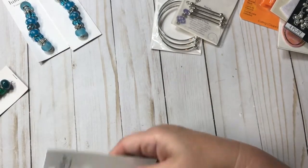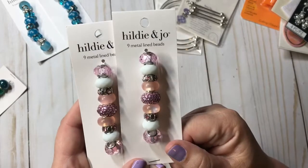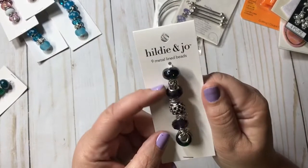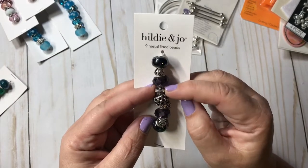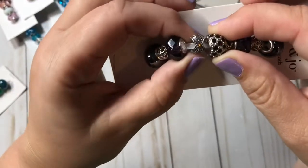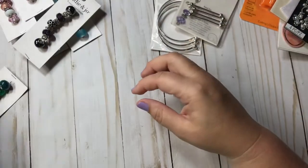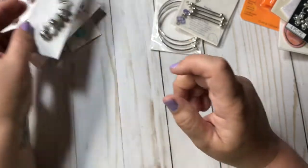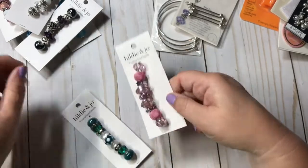I got these two for the other set so they could match, and I got these really pretty black ones — it's like a dark purple, really pretty. I like these because they're an odd X shape. Then these are super pretty — the white and the crystal ones — and I got this one and this one as well.